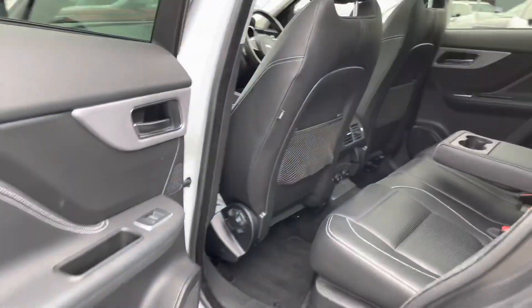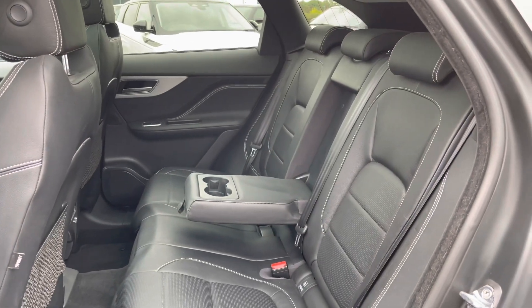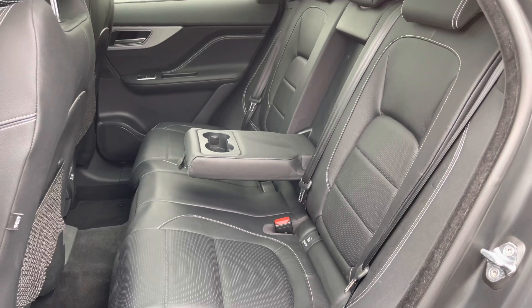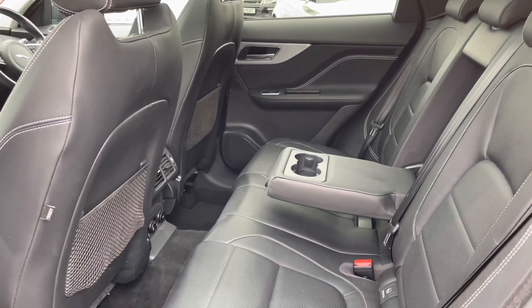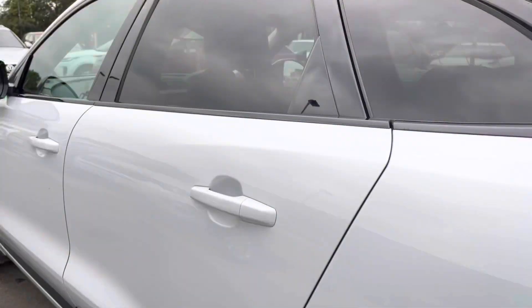Going into the back of the vehicle, you've got plenty of space there for three passengers, along with isofix brackets which is practical for families, and a centre armrest ensuring every journey is as comfortable as possible. There's also two-zone climate control so even the passengers in the back can set their own temperature.